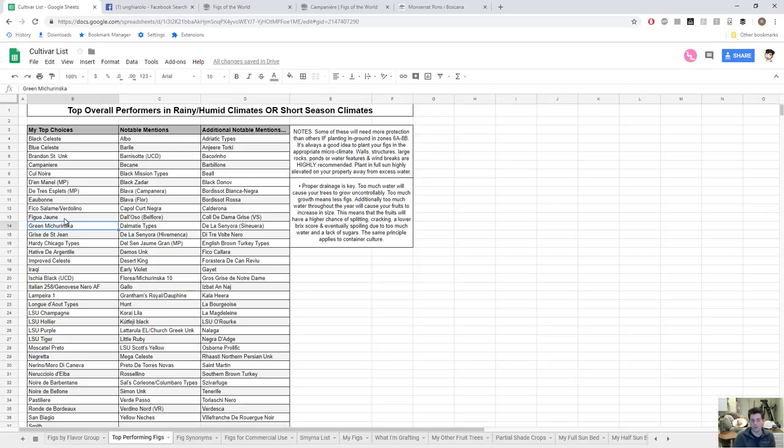Green Mitcherinska is from Bulgaria, and Bulgaria is an area we should be looking at for these figs. It's said to be a very close relative of Floria or Mitcherinska 10. I like Mitcherinska 10 because it's super early but not for its rain resistance. Green Mitcherinska is supposedly just as early and has a green skin with a red interior — which is nearly impossible to find in a fig this early. It's like an Adriatic-style fig, similar to Green Ischia or JH Adriatic.